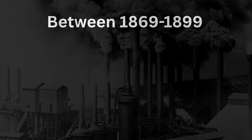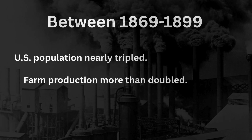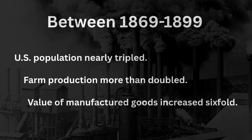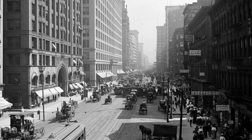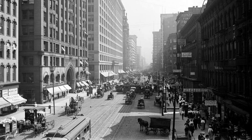Between 1869 and 1899, the U.S. population nearly tripled. Farm production more than doubled. But the real story? The value of manufactured goods increased six-fold. Within just three generations of the Civil War, the U.S. exploded from a mostly rural nation to an urban industrial powerhouse. It was now the workshop of the world.